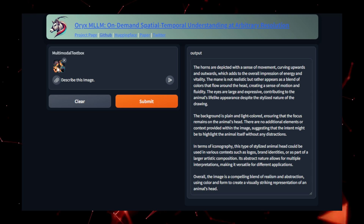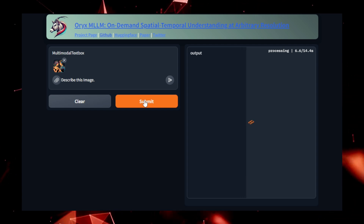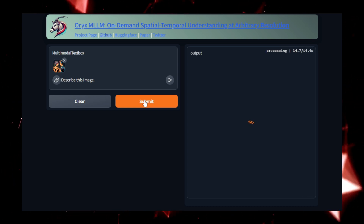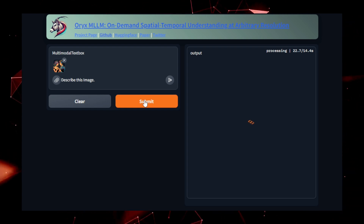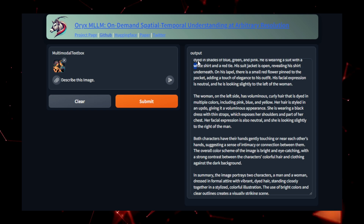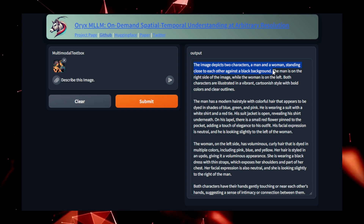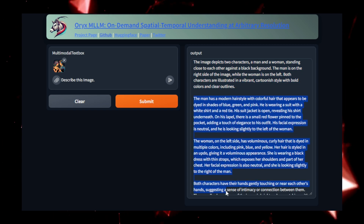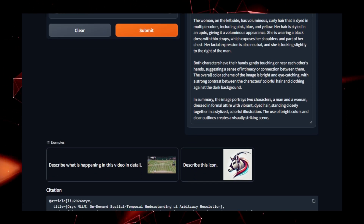Oryx-7b is trained on vast datasets of text and visual information, allowing it to capture not only fine details but also broader contextual insights. By processing data at multiple resolutions, Oryx-7b can adapt its understanding to various levels of detail, making it suitable for both micro-level tasks such as object recognition and macro-level tasks like understanding the flow of events in a scene. Whether used for image-based question answering, robotic interaction, or understanding video content, Oryx-7b represents a leap forward in multimodal AI systems, integrating data from different modalities — such as text and visuals — to provide a comprehensive understanding of the environment.